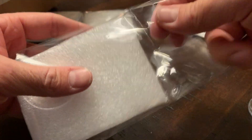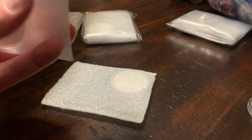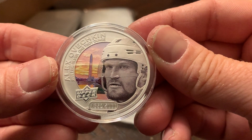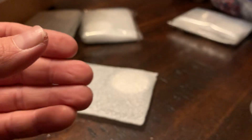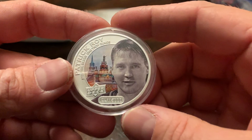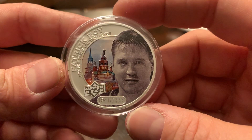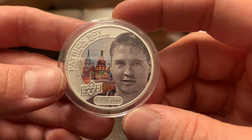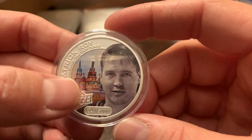I think I have 20 of them in total. Another Alex Ovechkin out of 5,000. I'm going to try to put a set together of all the coins numbered out of 5,000. And we got a Patrick Kane coin out of 5,000 — nice color on this one.